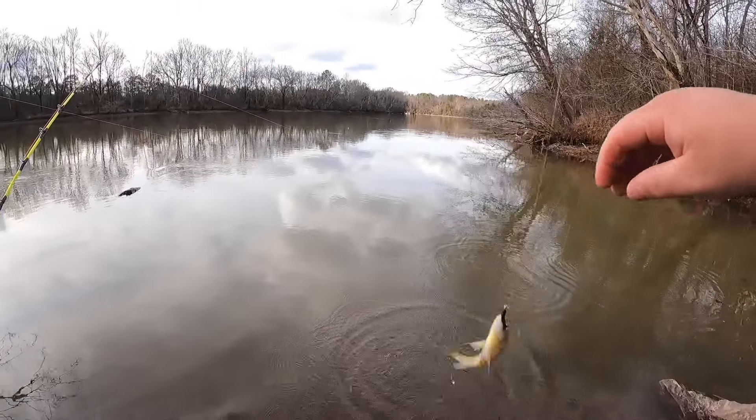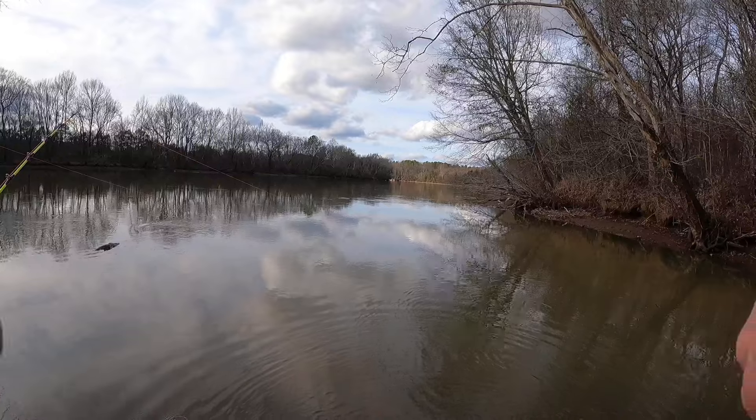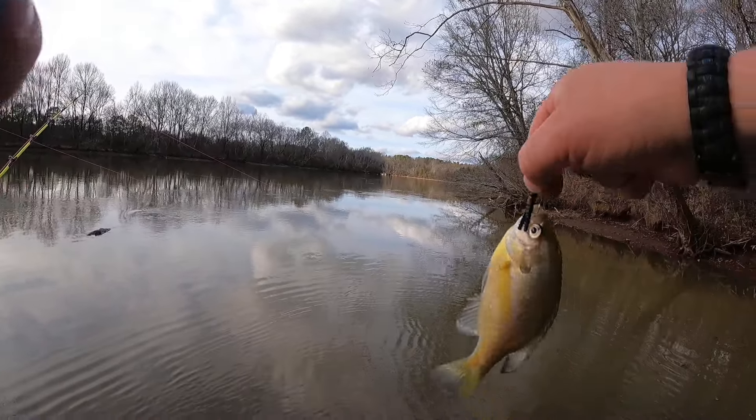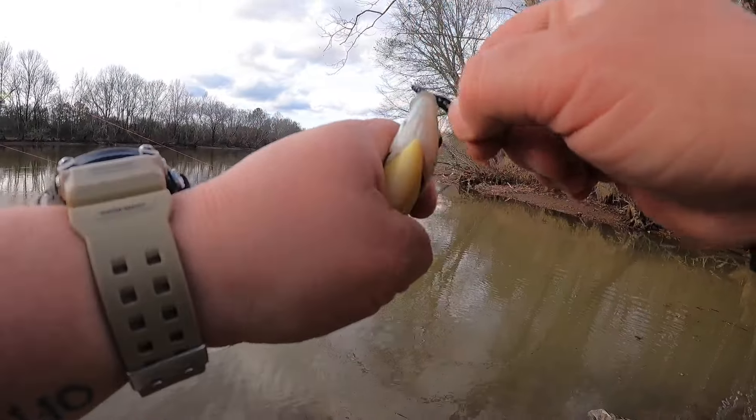This is the TFO light power rod I'm using here. It feels so much like an ultralight — even this little bluegill felt good on this thing.